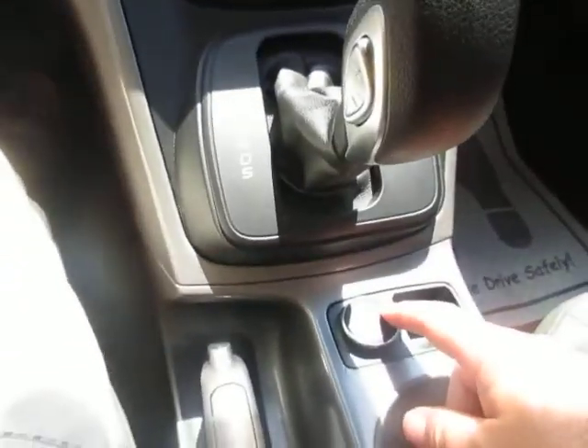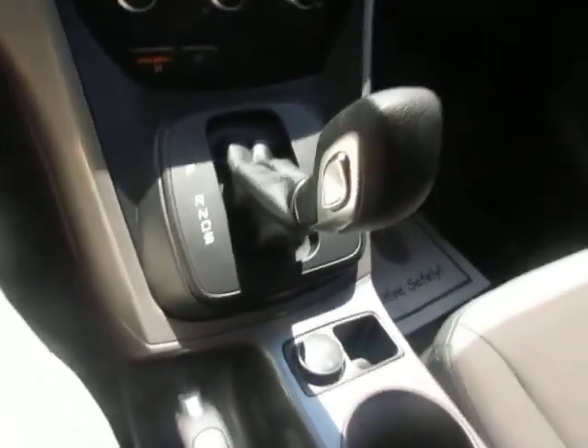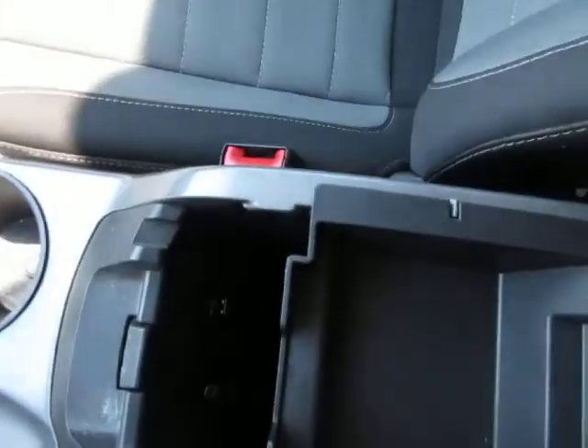There's a 12-volt power adapter in the center console. Also, inside the storage area of the console, there's a USB port, an auxiliary line in, and another 12-volt adapter.